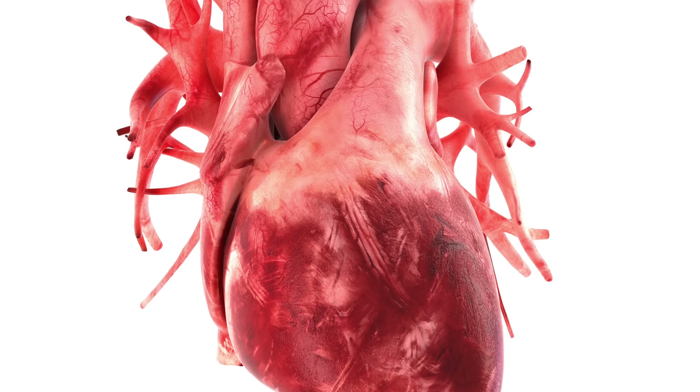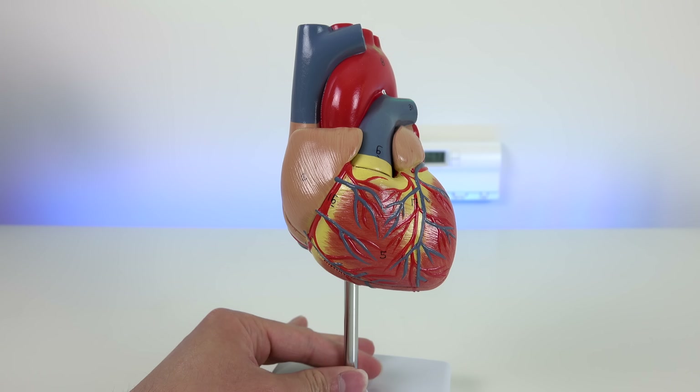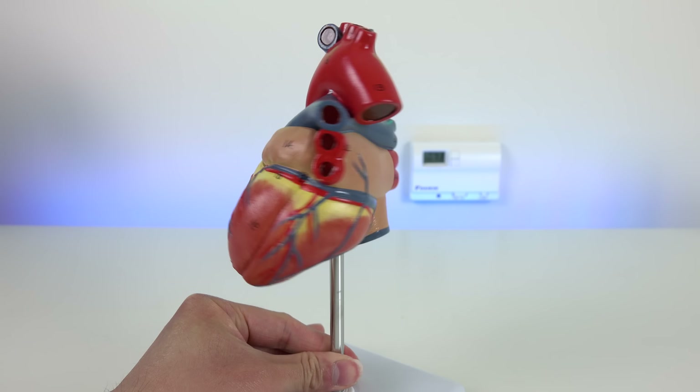Had Dee Dee received a heart transplant instead of a kidney transplant, he would be at even greater risk for toxoplasmosis, as the parasite preferentially embeds itself into muscle as well as the brain, and the heart is one of the strongest muscles in your body.